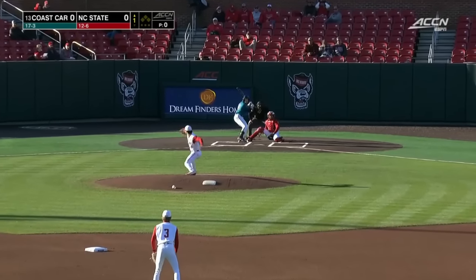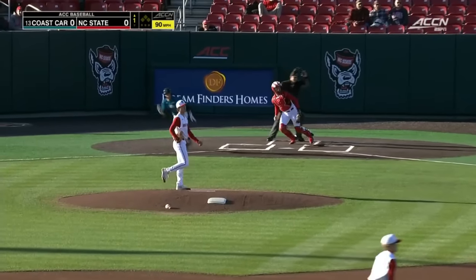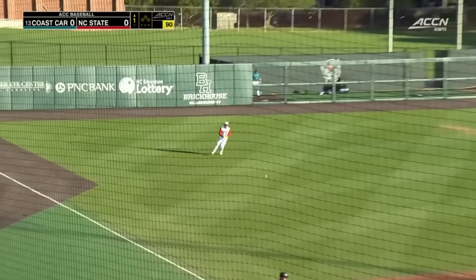Sam Antonassi, the junior, hitting .366. First pitch swinging, and a weak little flare drops in left field. One pitch, one hit for Coastal Carolina.